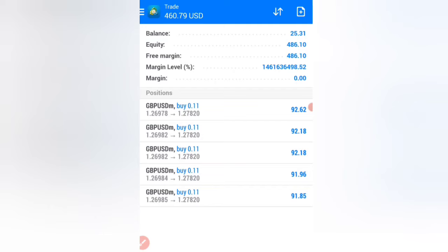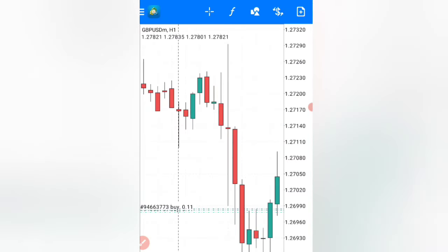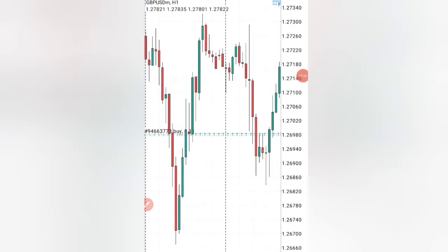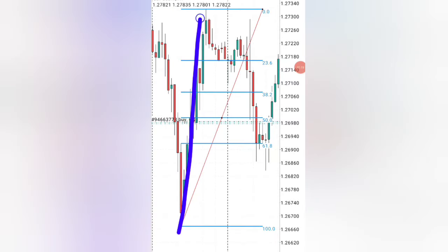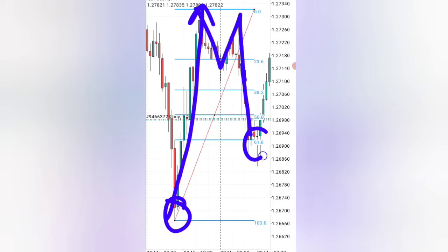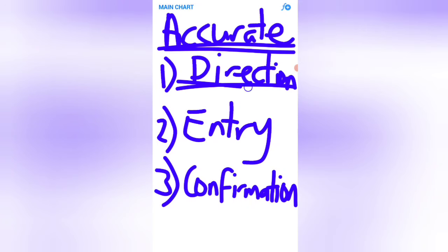For you to be able to turn a $25 account into over $500 using this exact strategy, the first thing that you must do is to go on a one hour time frame. Then I had to pull my Fibonacci from the bottom to the top. When the market got to the top, the market formed a very powerful M pattern and then came down. This M pattern is a reversal pattern, which actually meant the market when it goes down here, it is actually going to reverse and go the opposite direction. So for you to actually have a powerful accurate trading strategy, it must give you direction of where the market is going.